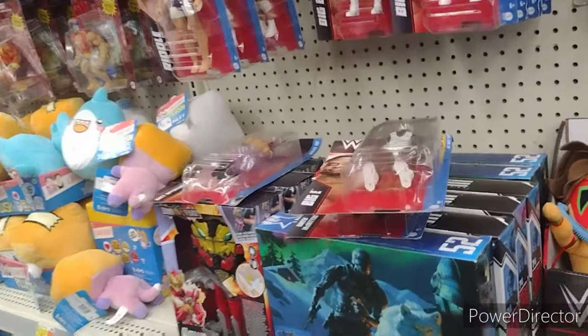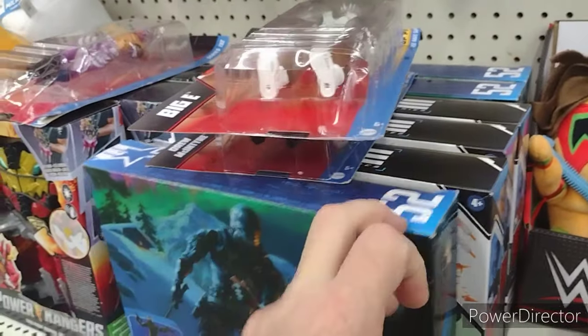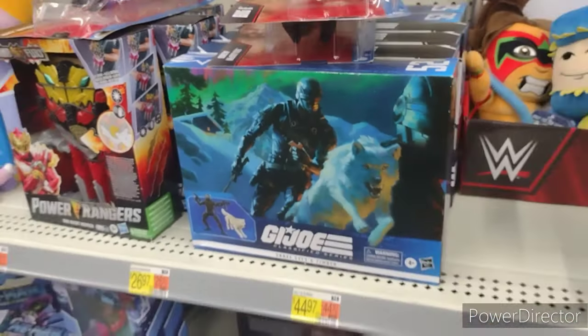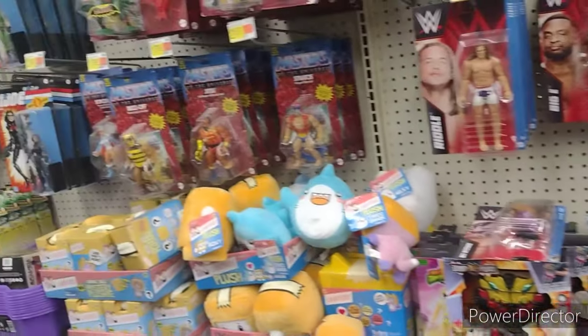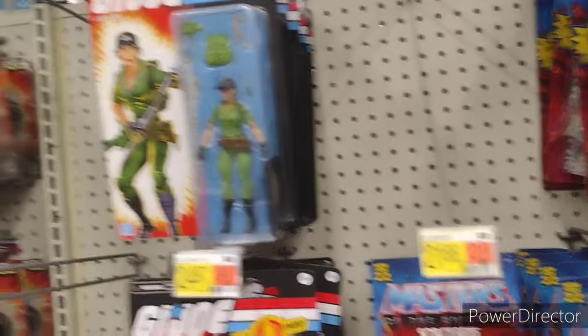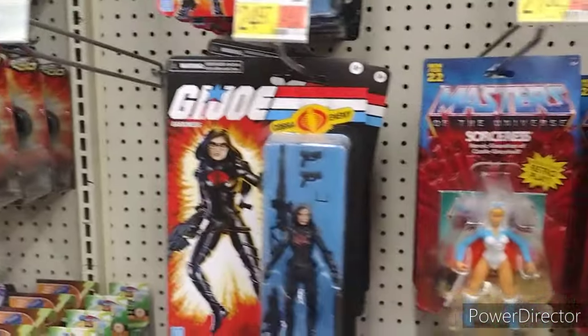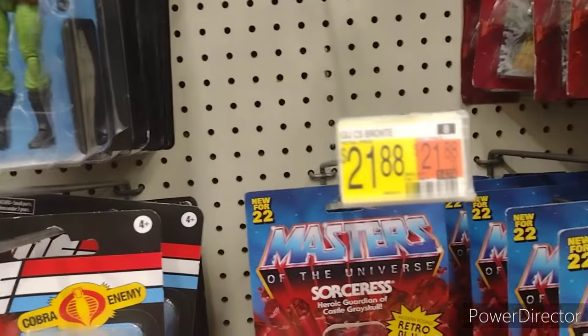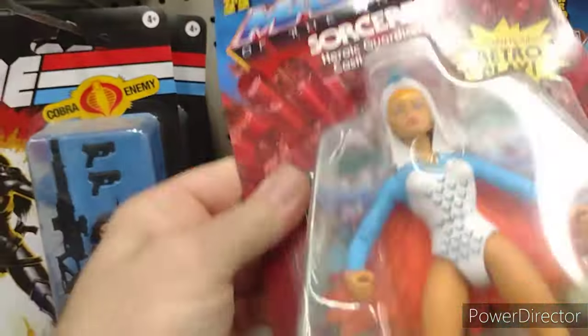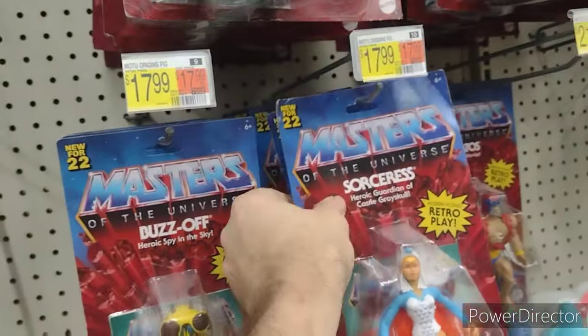They do have Scrap Iron and still three Snake Eyes and Timbers. They do have the pegs for a Crimson Guard, but no Crimson Guards. And that is not a G.I. Joe — let's go ahead and put those back where they belong.